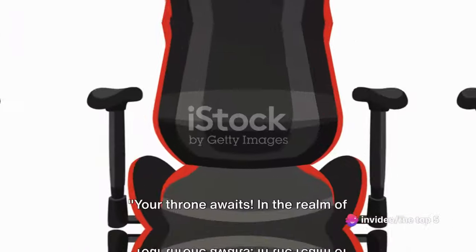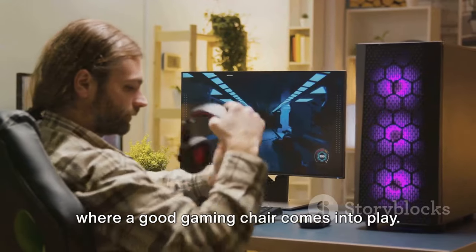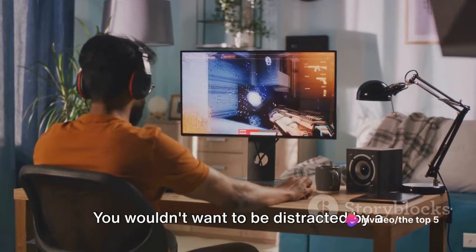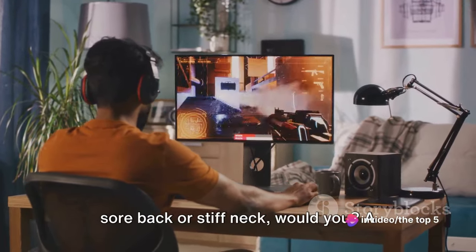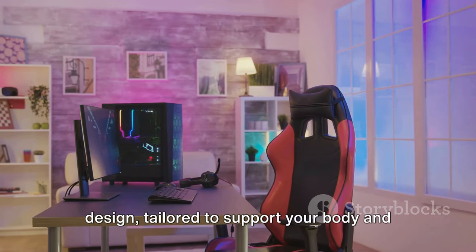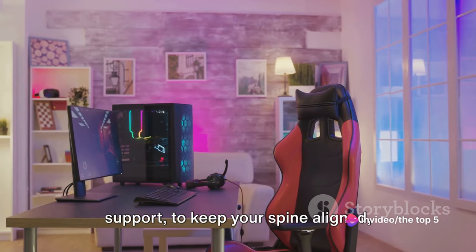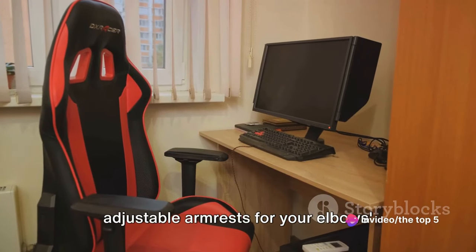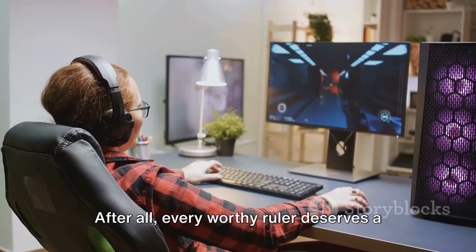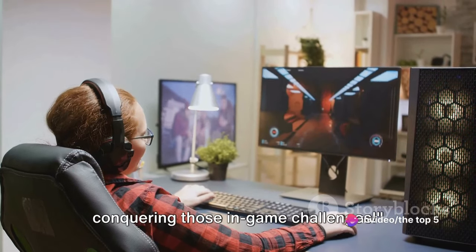Your throne awaits. In the realm of gaming, comfort is paramount, and that's where a good gaming chair comes into play. Imagine sitting for hours, your focus locked on the screen — you wouldn't want to be distracted by a sore back or stiff neck. A quality gaming chair offers ergonomic design tailored to support your body and promote good posture. Key features include lumbar support to keep your spine aligned, adjustable armrests for your elbows' comfort, and breathable materials to keep you cool. Every worthy ruler deserves a comfortable throne.